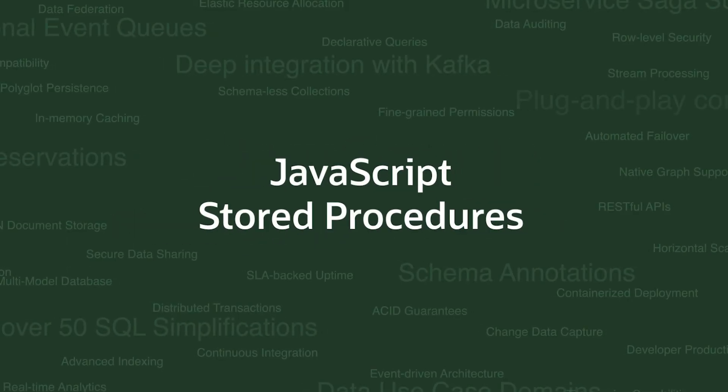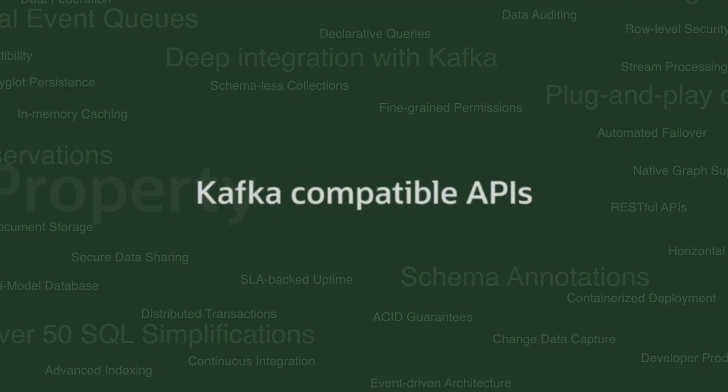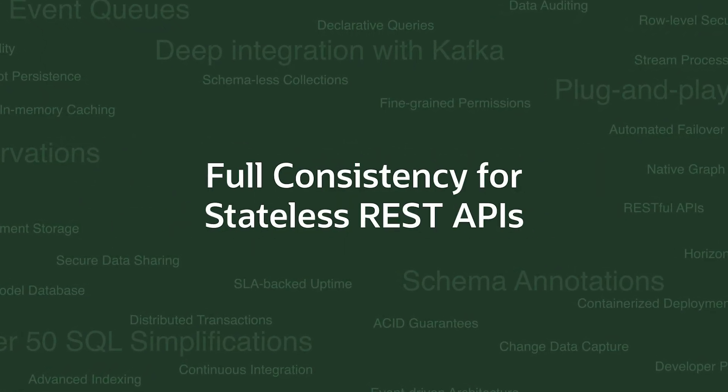Others include JavaScript stored procedures, Kafka-compatible APIs, property graph queries, and full consistency for stateless REST APIs. These are just a few of the dozens of development-focused features in Oracle AI Database that will dramatically improve developer productivity and innovation.